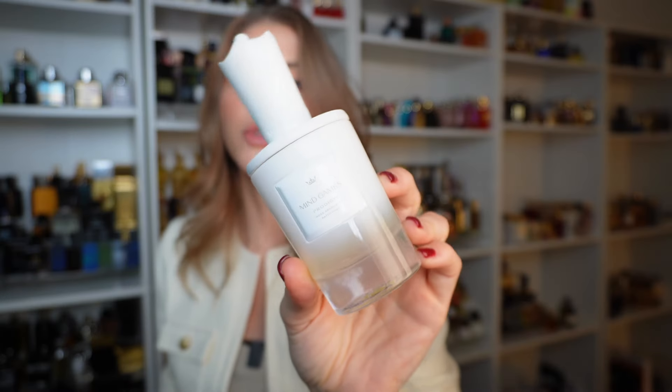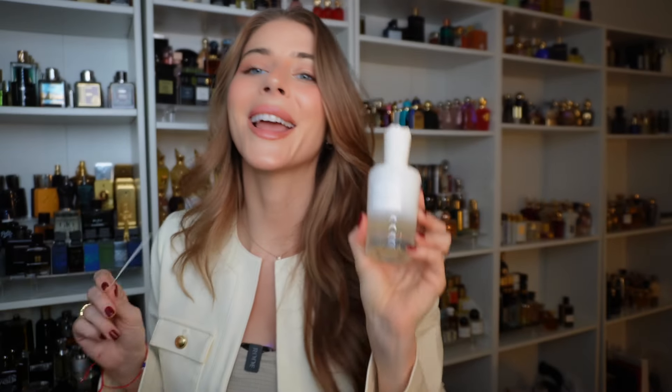We're going to start off first with Prodigy. I love the white bottle — it's really pretty and it's going to give you a little bit of a hint into just how this perfume smells. This fragrance is meant to bring familiarity and innovation together. The perfumer was inspired by the twists and turns of a chess game and also wanted to create something cozy. And honestly, I think she truly nailed it with Prodigy.